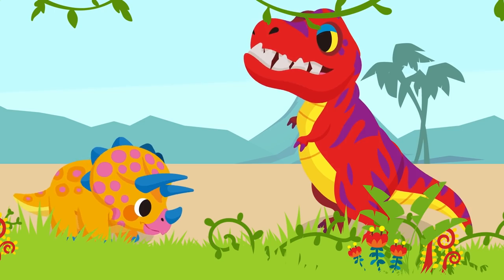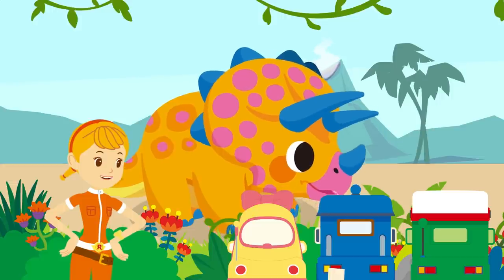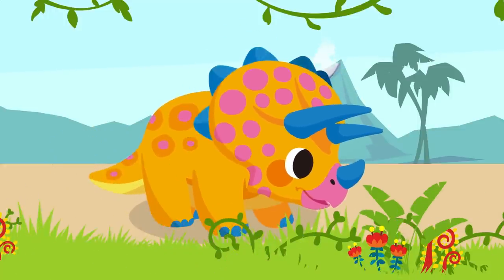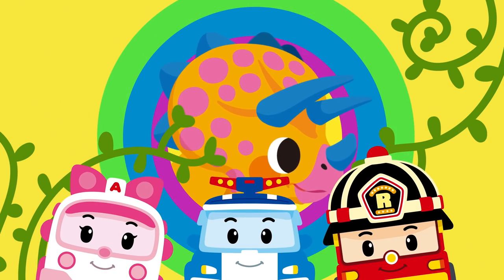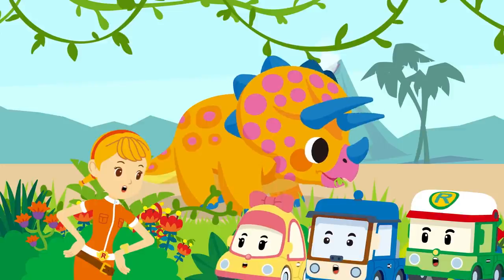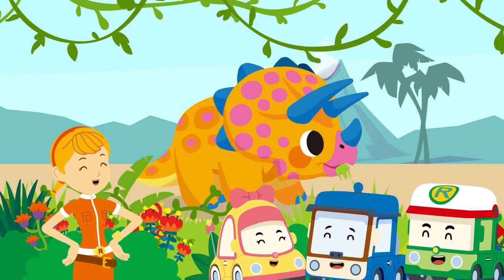The Triceratops horns were big and sharp enough to stab a Tyrannosaurus in the stomach and defeat it! The horns were powerful offensive weapons! Wow! It defeated the Tyrannosaurus? And the frills around the neck were defensive weapons that could protect the neck! It's like a shield! It was an herbivore, but it was a strong dinosaur that could fight against meat-eating dinosaurs! But it's a herbivore, so I feel relieved! But you'll have to be careful with that horn! That's right!